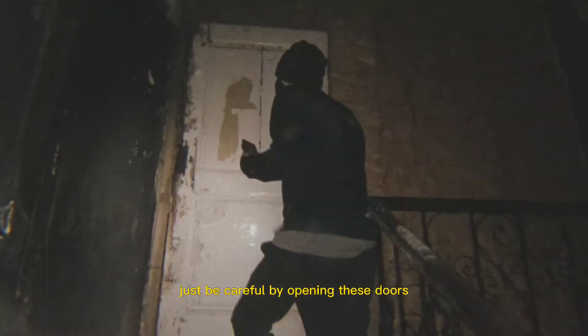Right now we are about to go upstairs and there's one problem — or a lot of problems. Because there are many, many pigeons and they are warning us with their loud voices. But we will find out because we want to get up on the roof. Just be careful opening these doors.